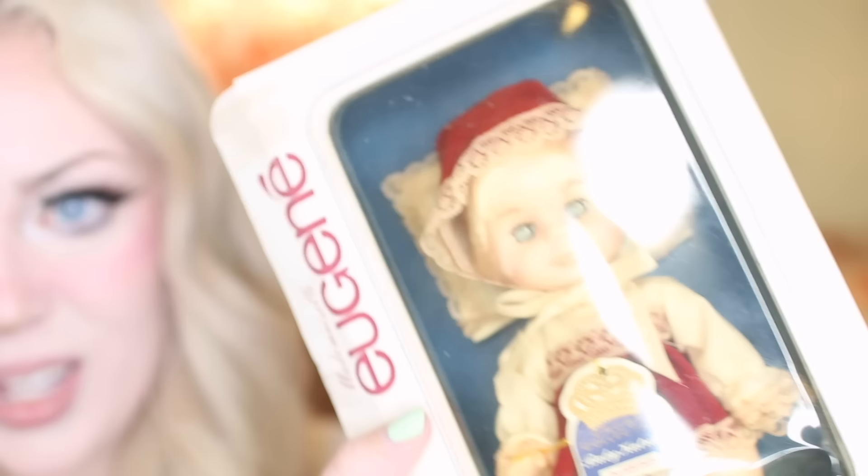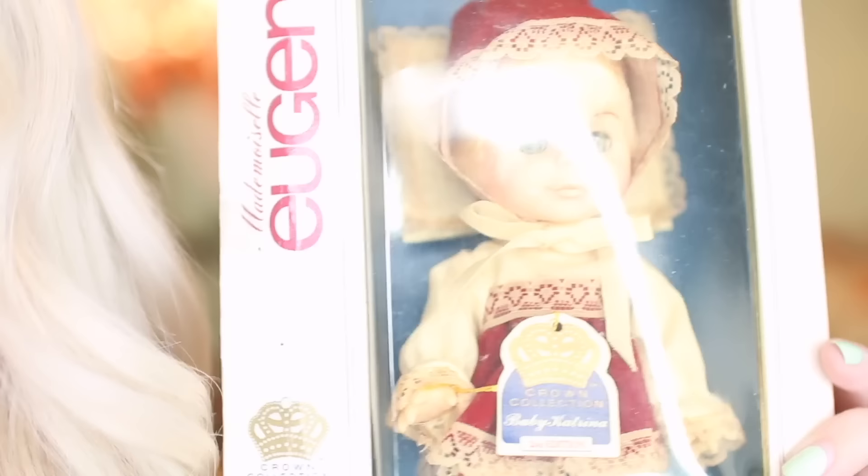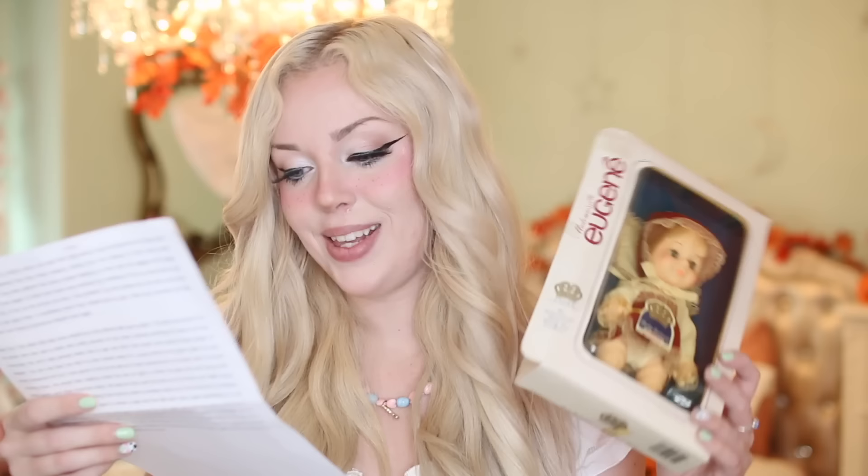There is one more doll in the box — and it just blinked! It literally just blinked. I don't know if you guys saw that, but its eyes can blink and it's kind of creepy. Maybe I'm losing my mind. It's called 'Doll Baby Katrina, Second Edition.' I don't really want to take her out of the packaging — maybe there's a reason she's still inside it.